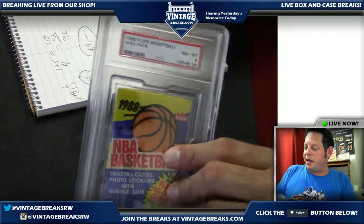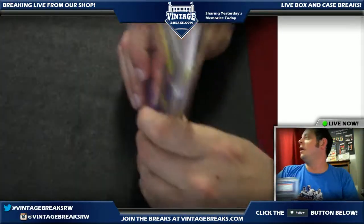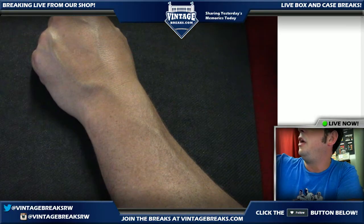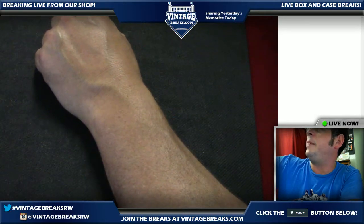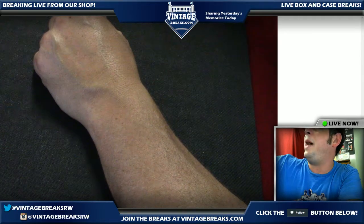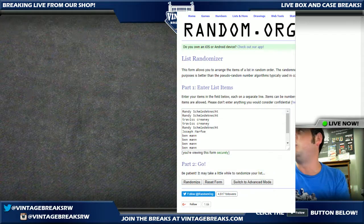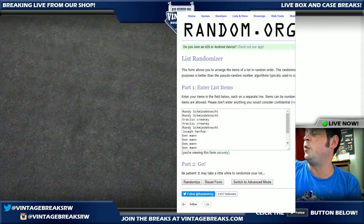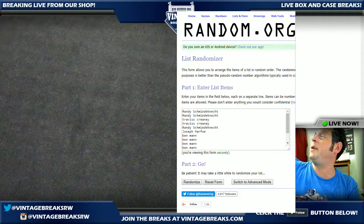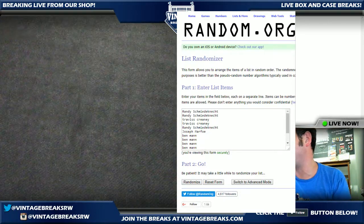Alright guys, we're going to get started here on the 1988 Fleer basketball pack. Welcome to our fans from Facebook Live — we've already opened a 1993 SP baseball pack on camera tonight. We're about to open a 1988 Fleer basketball pack. Last time we opened one of these, we pulled a John Stockton rookie. There's a possibility of Michael Jordan cards, as well as other Hall of Fame rookies like Dennis Rodman. PSA 10s of these cards sell for anywhere from hundreds to thousands of dollars — Pippen in a PSA 10 sells for around $500.